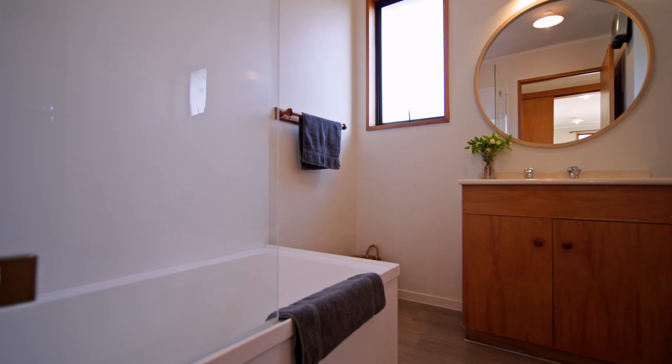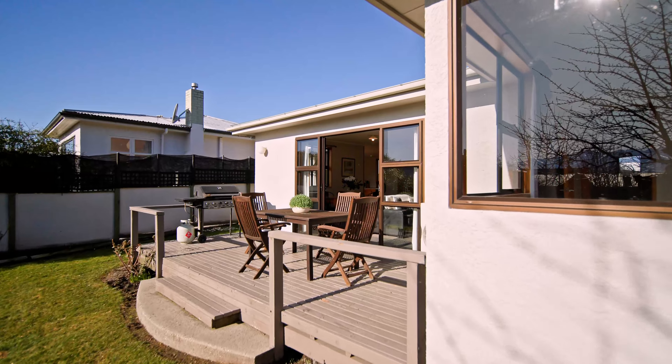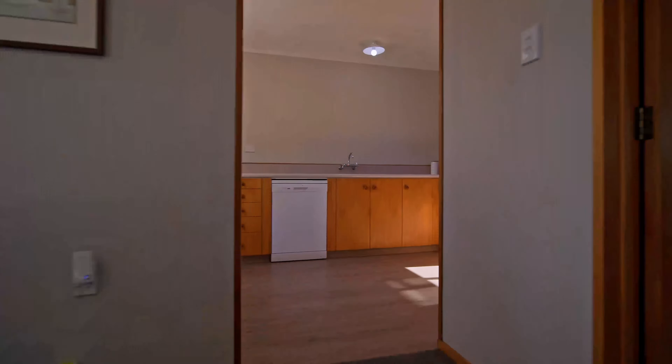The rear house offers two bedrooms, sunny open plan living, a carport and fully fenced garden.